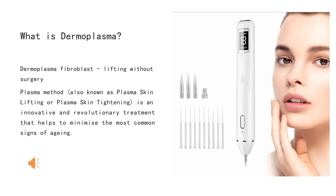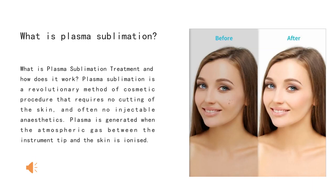What is dermaplasma? Dermaplasma fibroblast, lifting without surgery, also known as plasma skin lifting or plasma skin tightening, is an innovative and revolutionary treatment that helps to minimize the most common signs of aging. What is dermaplasma sublimation treatment and how does it work?